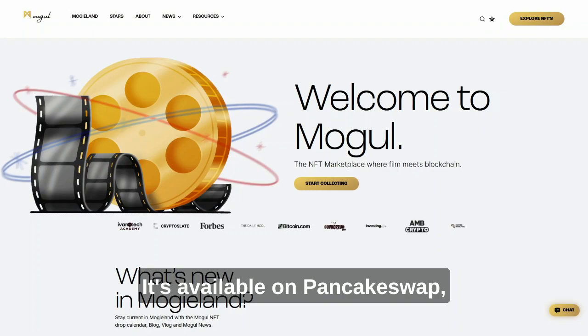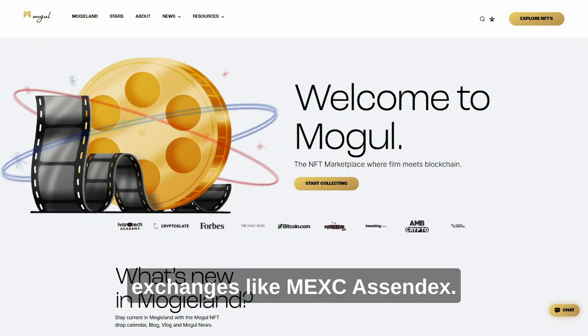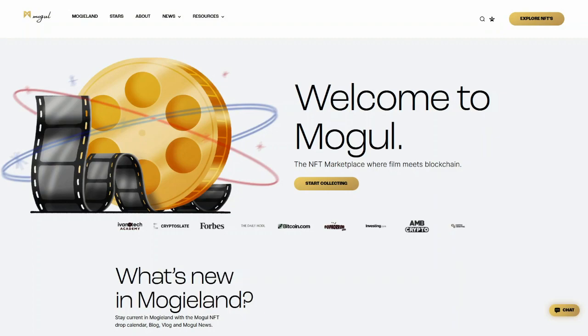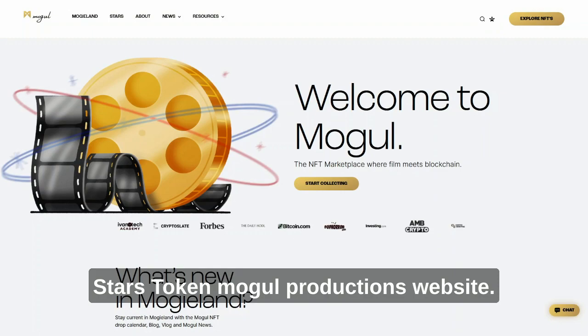It's available on PancakeSwap, it's available on Uniswap, it's available on ApeBond, and it's available on a few centralized exchanges like MEXC and SendX. But you can also buy Starz token on the Mogul Productions website.